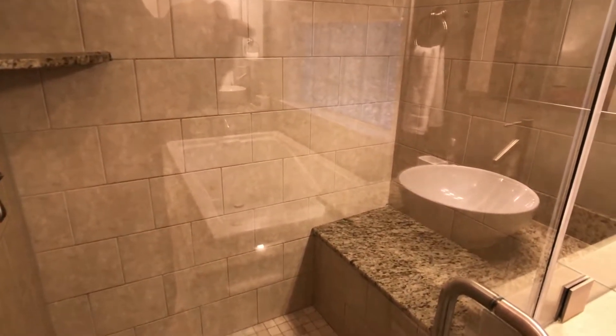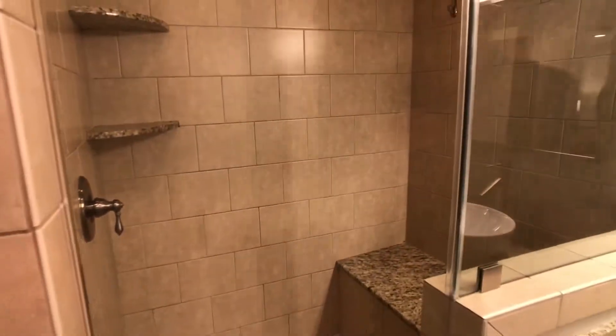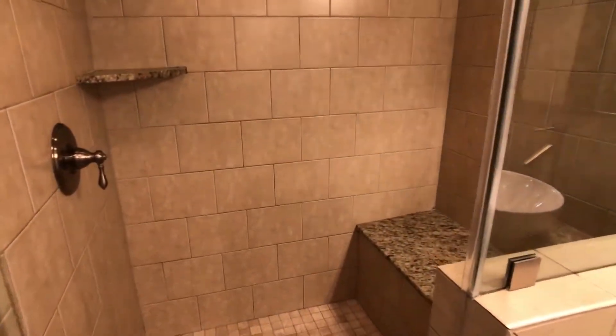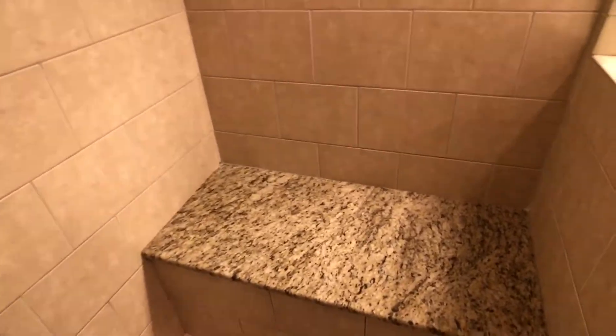In this case we get some reflection from the sink, so we'll want to pan slowly and show that this shower has a seat in it as well.